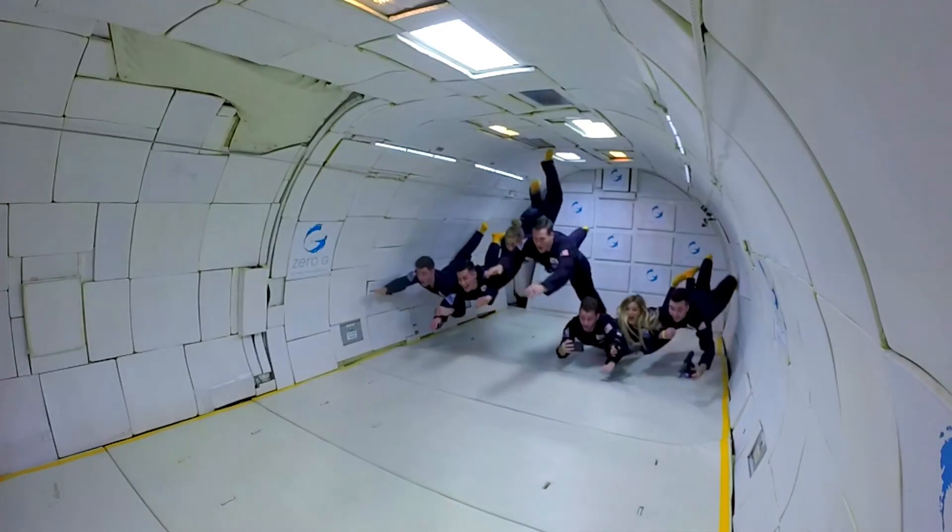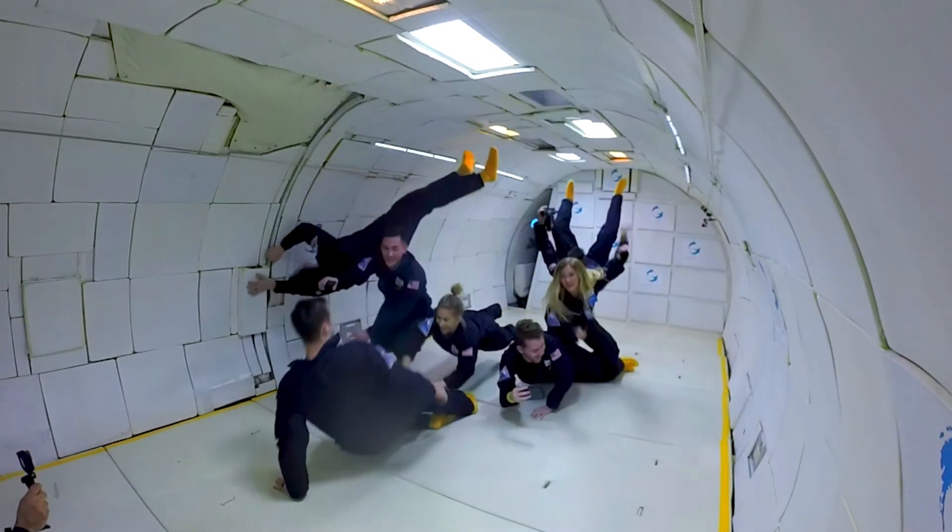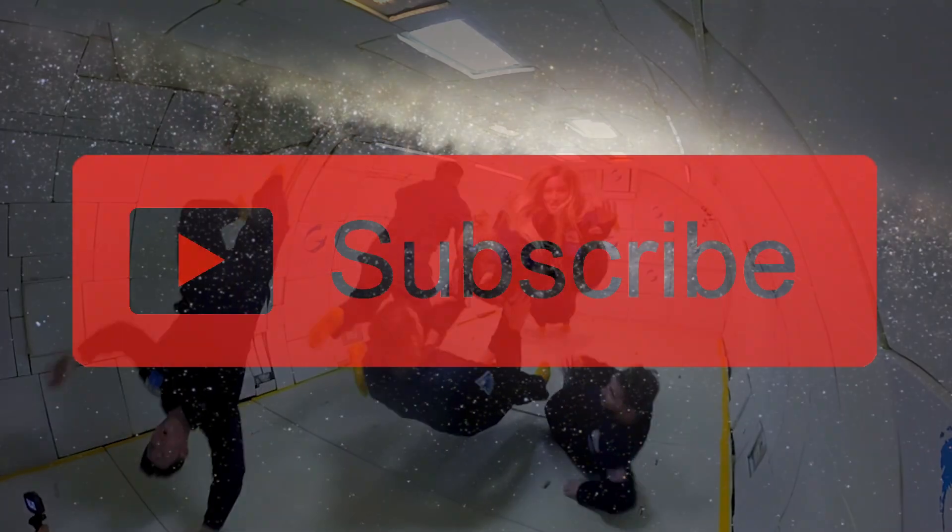We are going to put a lot of work into keeping ourselves alive and keeping ourselves safe and happy up there, and it's all going to be worth it because we want a good fun adventure.